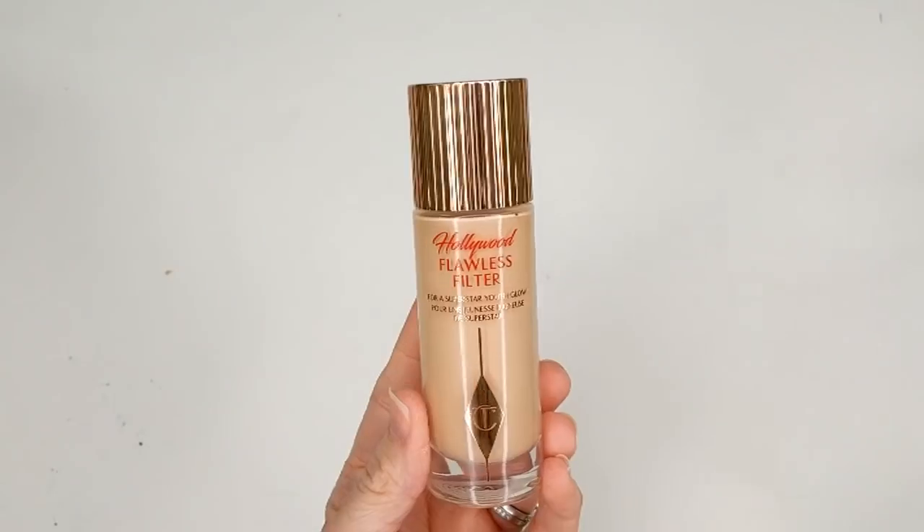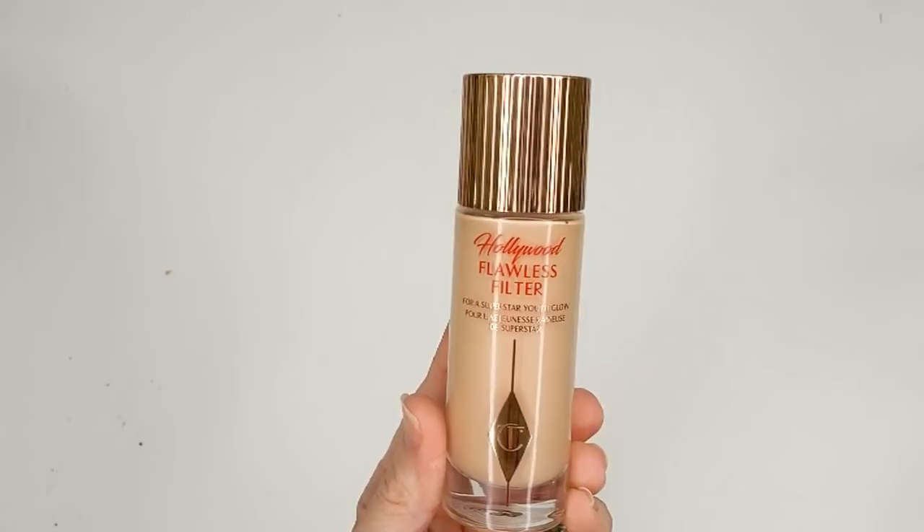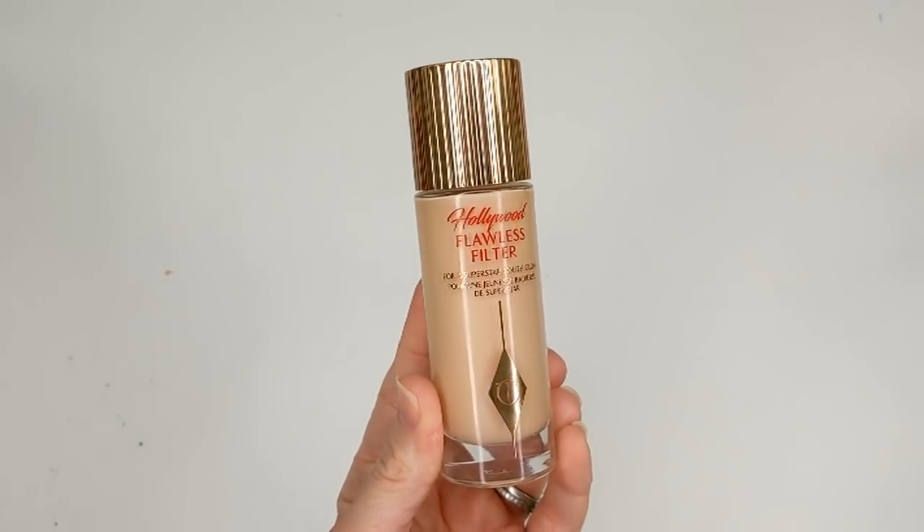Moving on, I got a couple more Charlotte Tilbury products I've always wanted to try. The first one is the Hollywood Flawless Filter. This is $44 and it claims to be a customizable complexion booster that can be used as a primer, highlighter, or mixed with your foundation to get a perfected dewy finish or glow. Inspired by the perfecting lens of social media filters, ingredients help to soften focus, illuminate skin, and make lines and pores appear smoother.